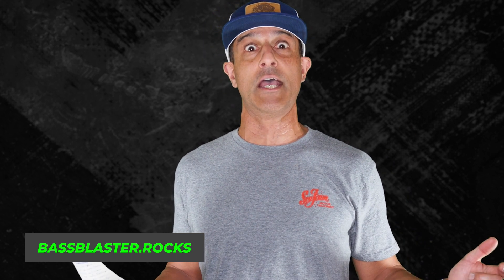Well, you certainly gave me a lot to think about. That's all I've got for you this week. Thank you for watching, thank you Seafoam. Go to bassblaster.com or bassblaster.rocks to sign up for the juicy Bass Blaster email. See you next week, God bless you.